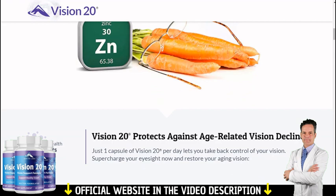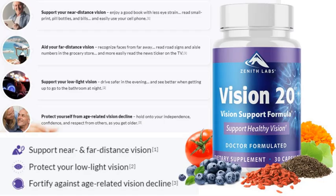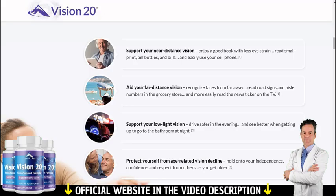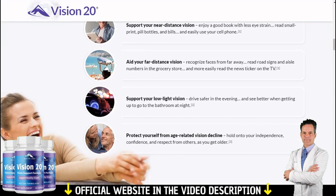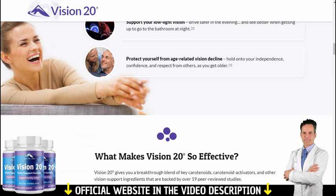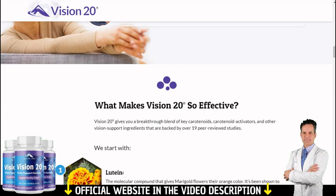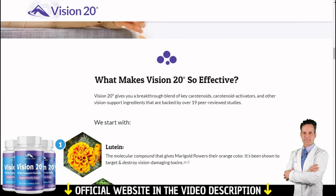With Vision 20 you will get the following benefits: support near and far distance vision, protect your low light vision, and fortify against age-related vision decline. For Vision 20 to work, you need to take the treatment seriously. You need to take it every single day or else you won't see great results. You can see initial results in the first month, but most people have better results after three months using this product.